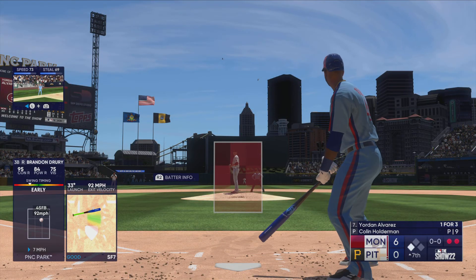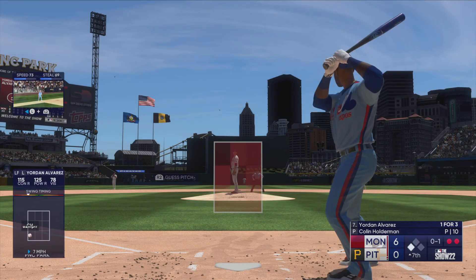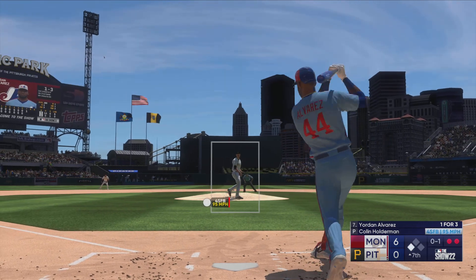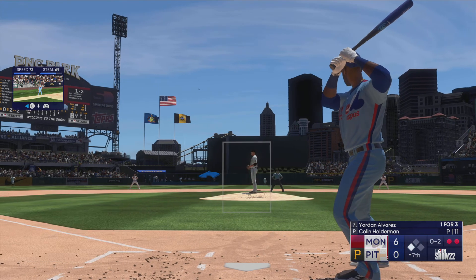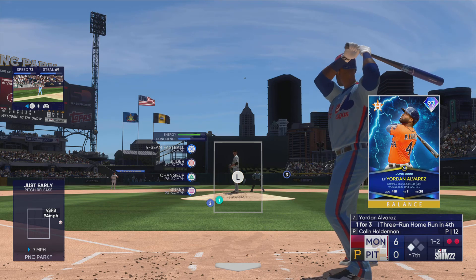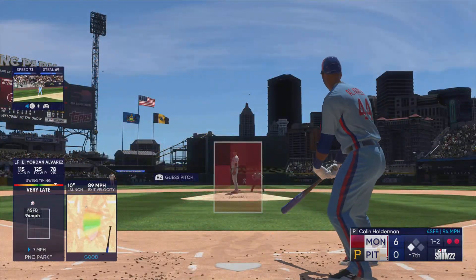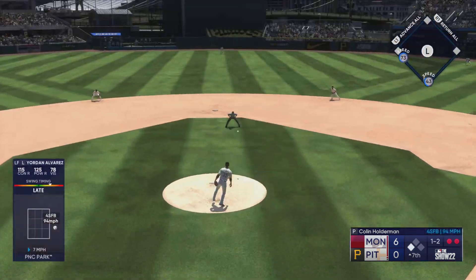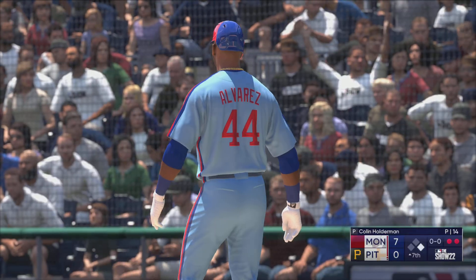Now the right fielder, Yordan Alvarez — one for three. The first offering is fouled off. Fouled off again — 0-2. That one drifts inside. A foul ball — he stays alive. Here's the 1-2. Swing and a line drive — a base hit up the middle! The run scores from third and they're pulling away, up by seven now.